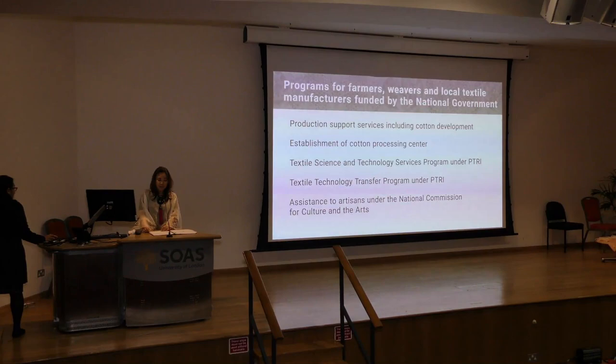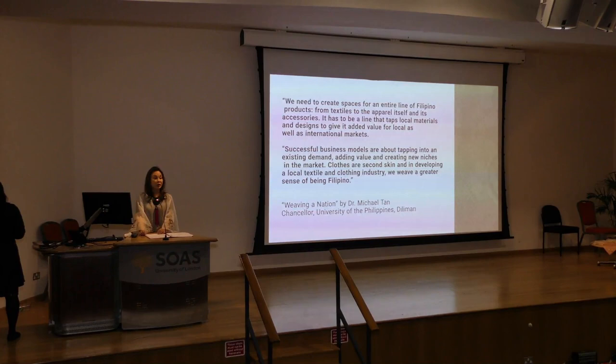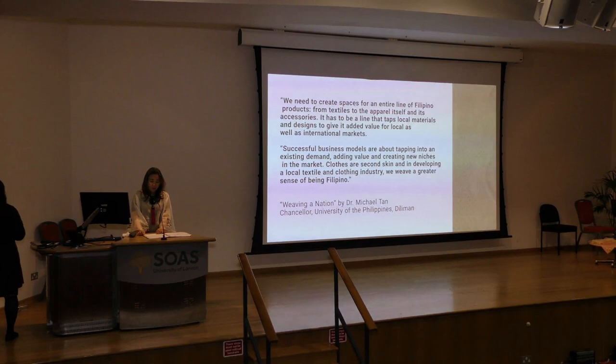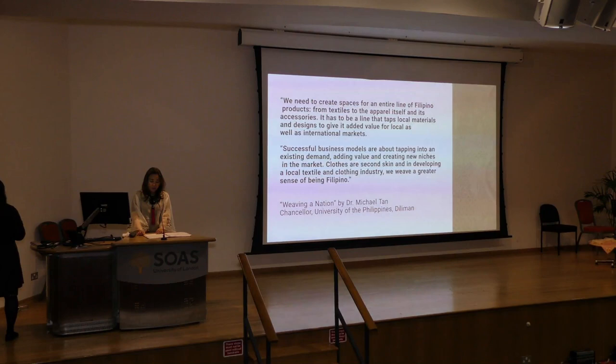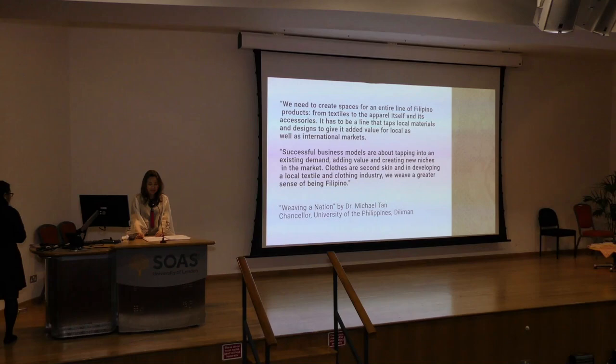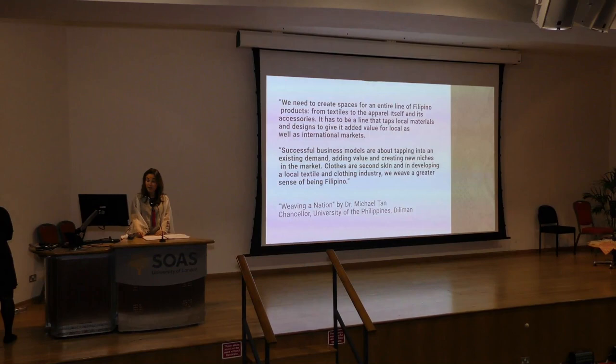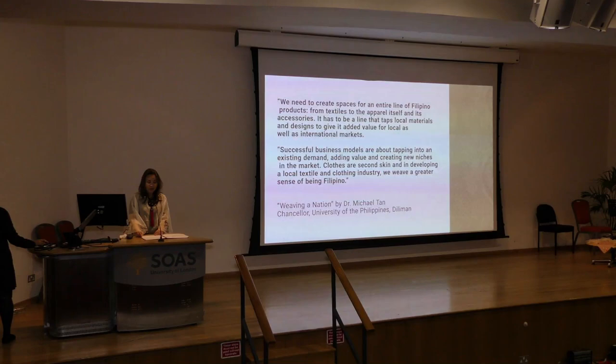In closing, I wish to borrow the words of Dr. Michael Tan, Chancellor of the University of the Philippines Diliman, from an article entitled 'Weaving a Nation': 'We need to create spaces for an entire line of Filipino products, from textiles to the apparel itself and its accessories. It has to be a line that taps local materials and designs to give it added value for local as well as international markets. Successful business models are about tapping into an existing demand, adding value, and creating new niches in the market. Clothes are second skin, and in developing a local textile and clothing industry, we weave a greater sense of being Filipino.' Thank you very much for your time.